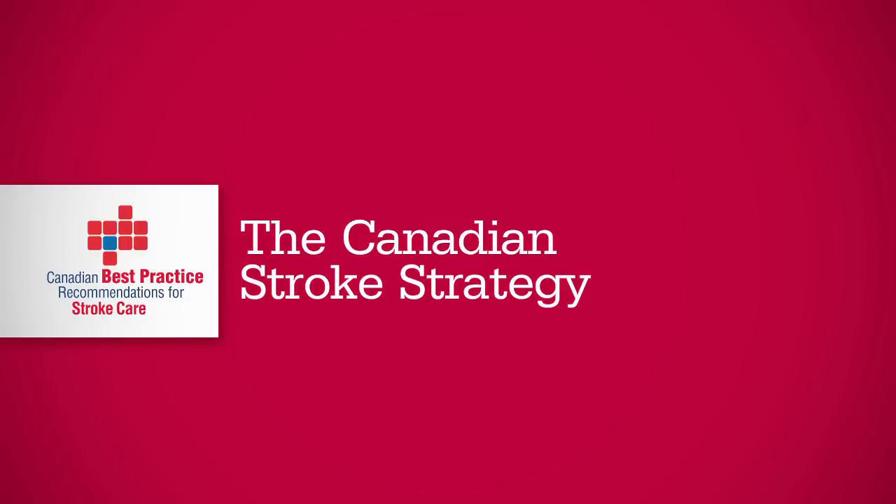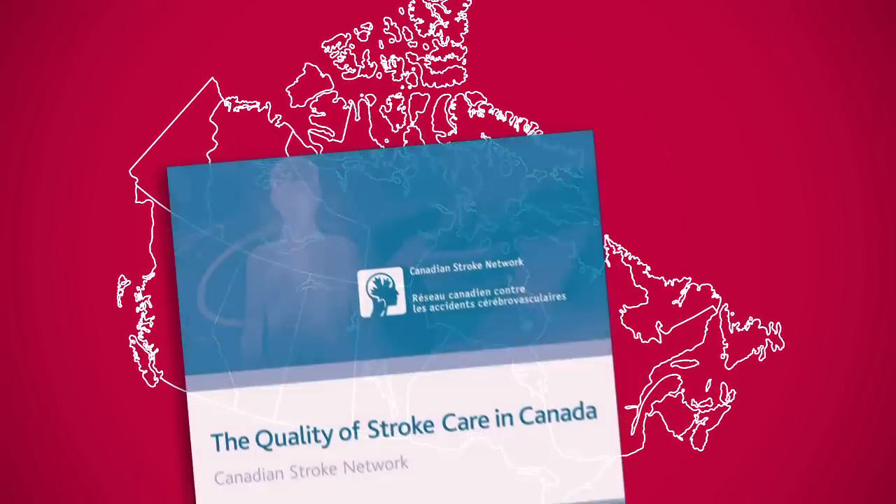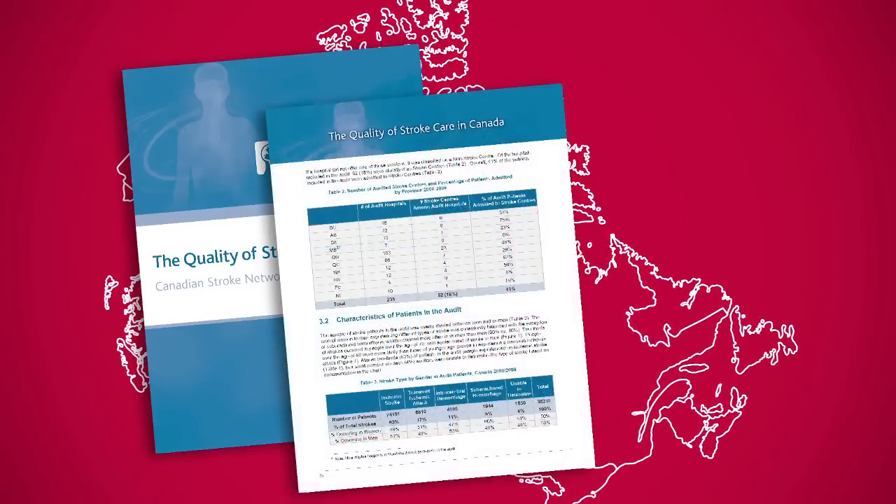The Canadian Stroke Strategy is an example of how CPGs can be successfully implemented at the national level. It has really been a movement over the last seven years to take the best of all provinces in terms of quality stroke care delivery and bring it together into one national, trusted, reliable package. The goal was to harmonize the different guidelines being used for stroke care across the country into a standard set of guidelines.